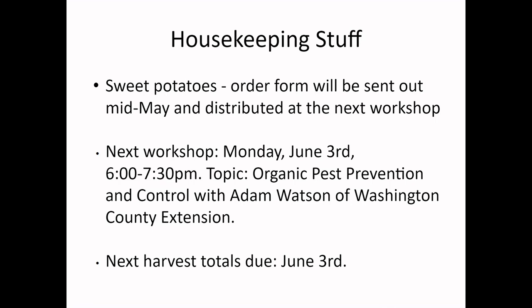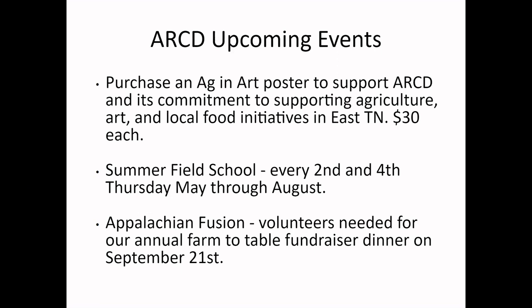Even if you don't have harvest totals, please check in with me via email — that's a requirement every month. It's a very important part of our program's funding. I also have a report due the first week of June, so I need the most accurate harvest totals possible to turn in to our funders. This is how we continue to get money for this program.